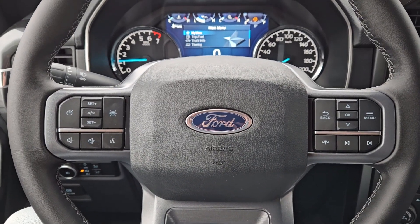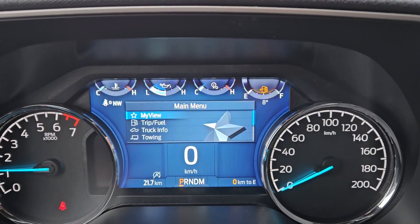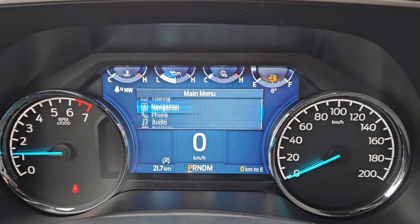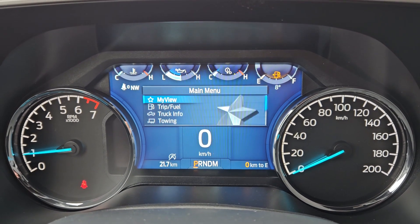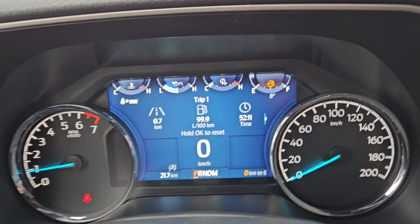Sitting in the truck with it running and looking at the steering wheel, on the right-hand side you have your controls for your center info screen where you can cycle through your trip and fuel information, truck information, towing information, navigation, phone and audio controls, as well as settings for your screen and other vehicle features — including My View, which is a sort of favorite screen for any of those subcategories for ease of access.